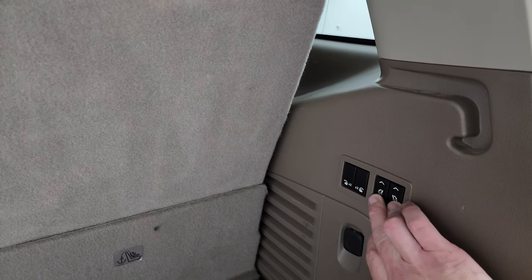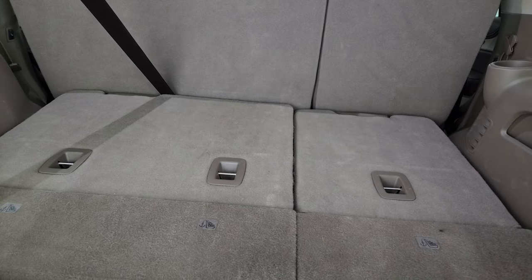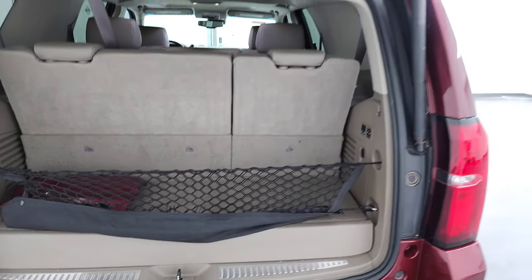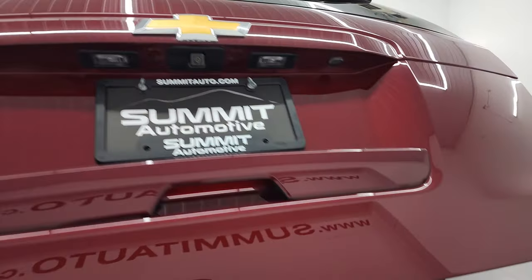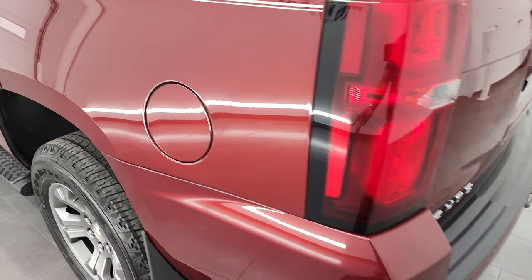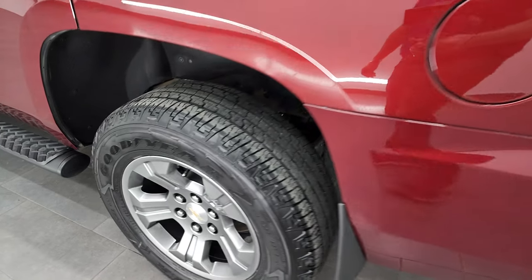There's a nice storage area under here, and these seats are power-folding down. Press those two buttons and watch how fast they go down — they go up really quick too. To get this gate down, press that button and it comes on down. This one also has the capless fuel fill, which is a really nice feature — you'll never get gas on your hands again.